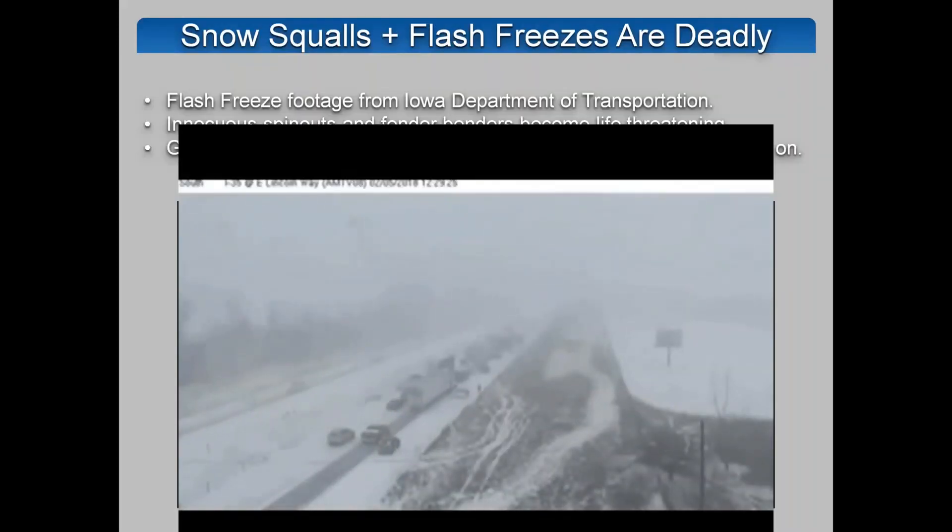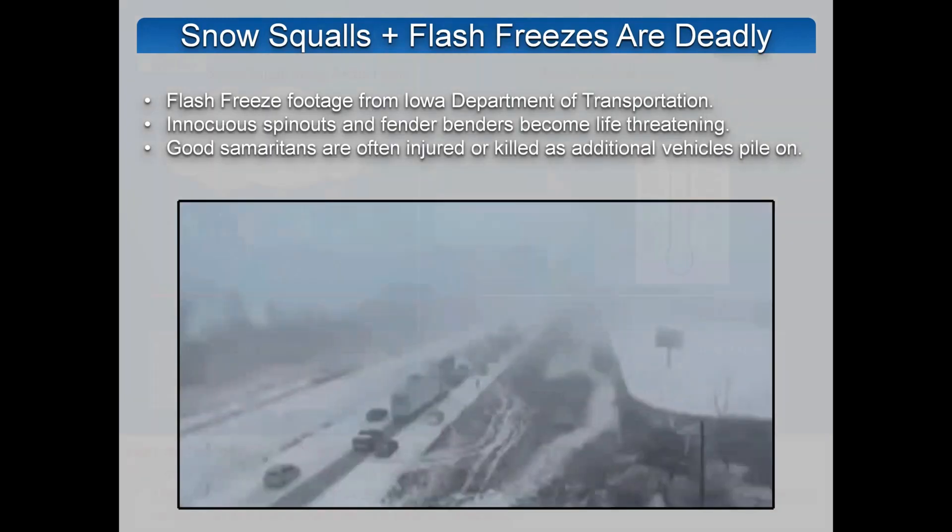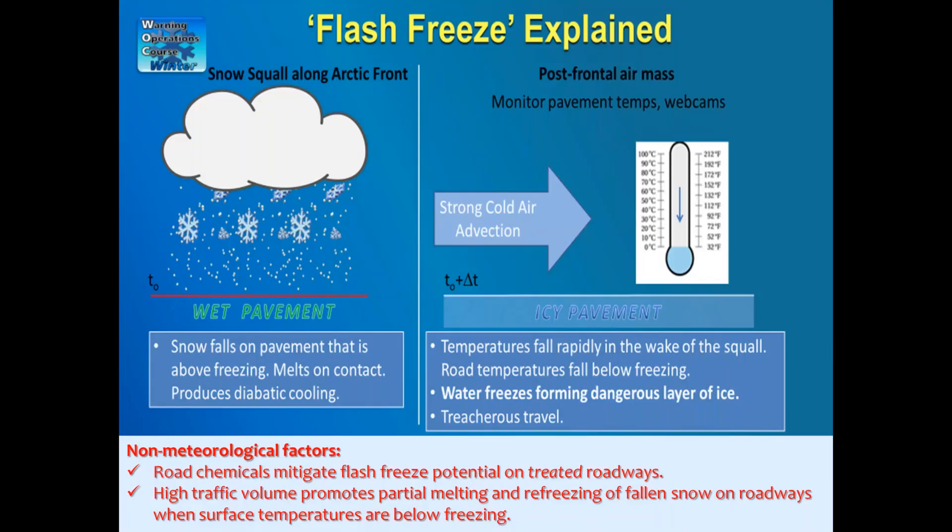We're all familiar with these situations — a video from the Iowa Department of Transportation shows a few minor fender benders on the interstate, traffic stops, and then everyone flying along at 70 miles an hour, probably faster than they should be for conditions. This creates accidents and fatalities. Good Samaritans are sometimes killed trying to help out as additional cars pile on — a very dangerous situation, unfortunately, that we're all familiar with.